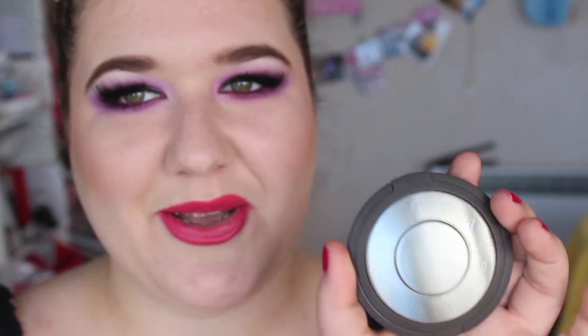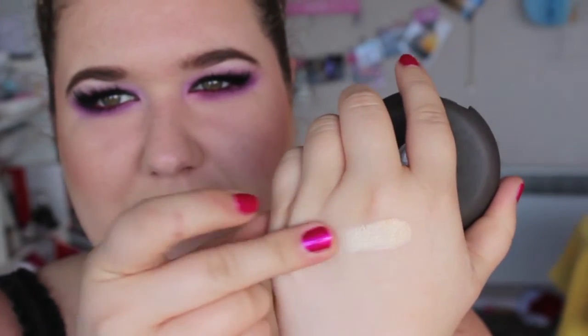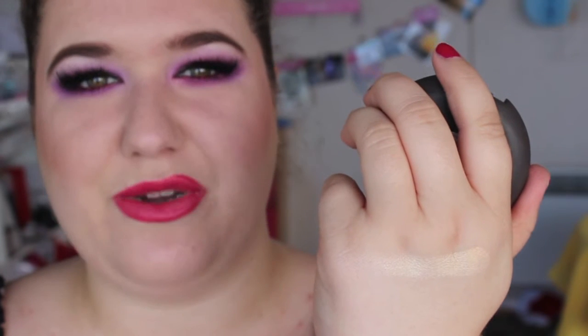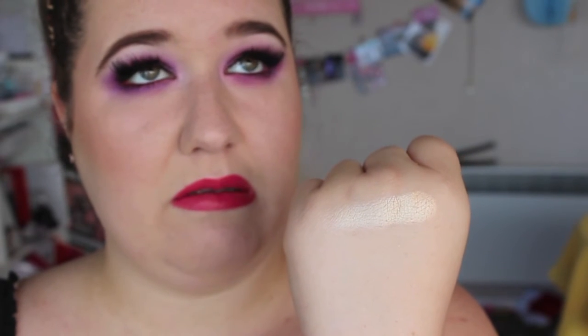Last but absolutely not least — some of my favourites. This first one is from Becca — the Shimmering Skin Perfector Pressed in Moonstone. This is the perfect white-yellow gold insane shimmer highlight. I love the formula of these because they're not glittery or chunky — they're just the smoothest, shiniest. These are just the absolute best. The other colours aren't really right for my skin, but that new Jaclyn Hill one — Champagne Pop — lord, it will be mine. I need it.